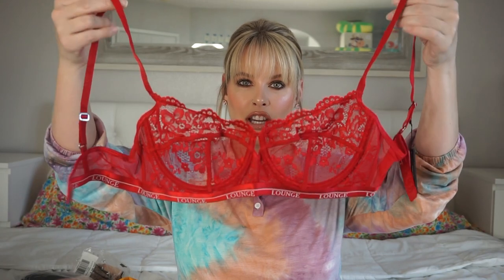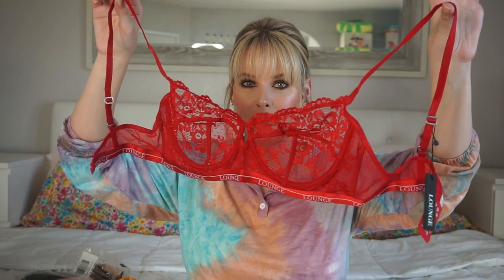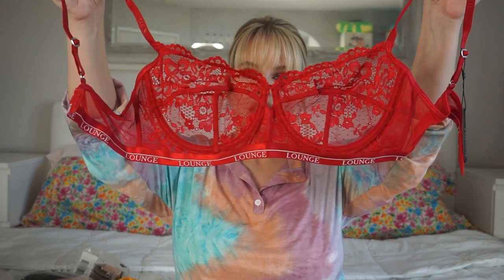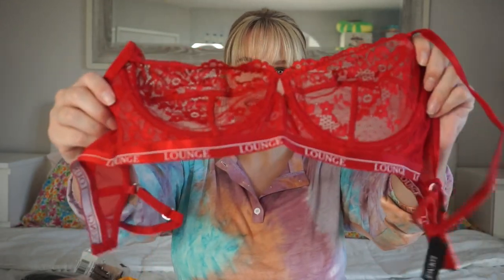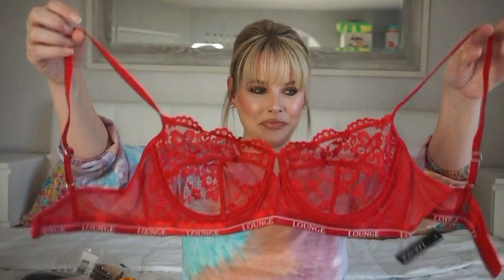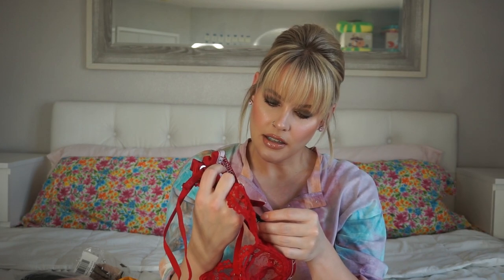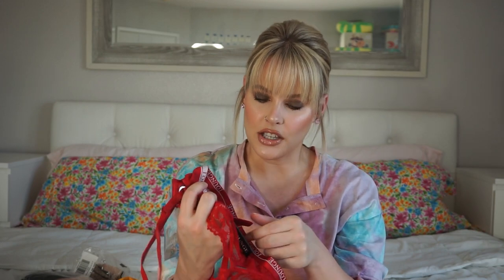These are my favorite types of bras — just the ones with absolutely no padding and underwire. This is what I typically buy when I do buy lingerie. This is the red piece, so pretty, and it says Lounge at the bottom. I actually got this in a size 36DD and it does fit — I tried it on. Maybe they were sold out of my size or they don't carry that size, I can't remember honestly.